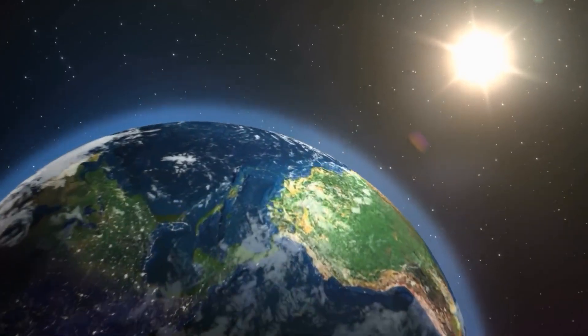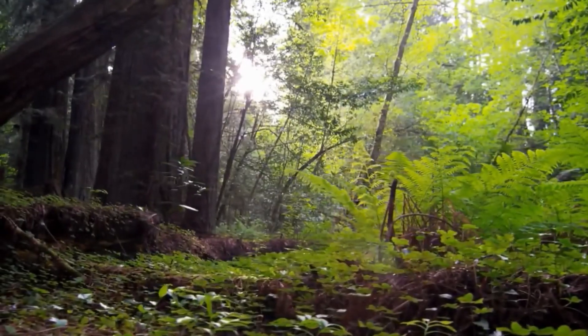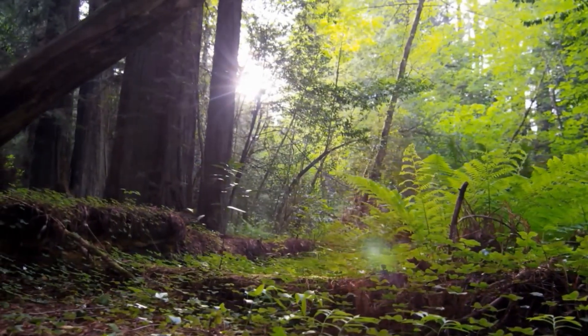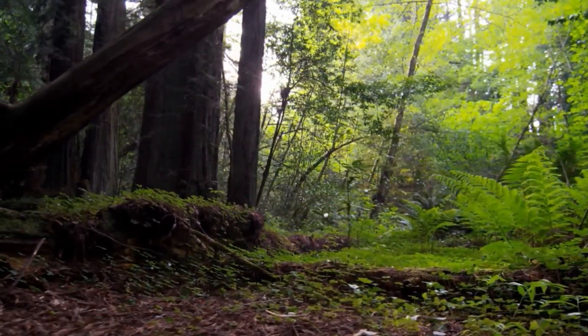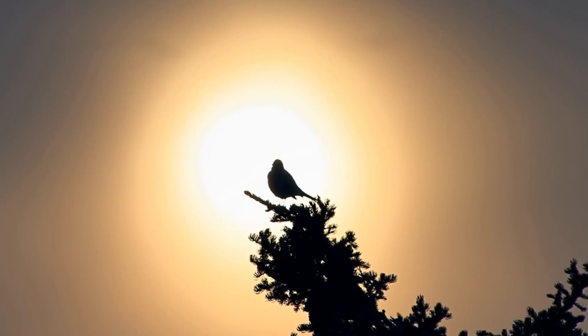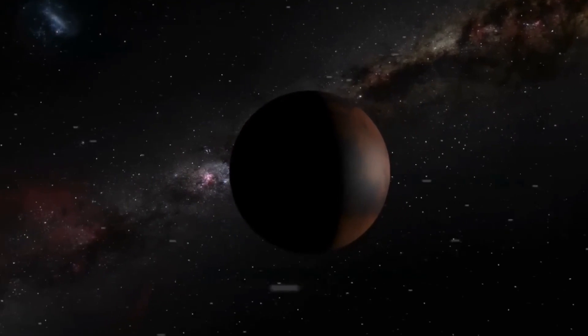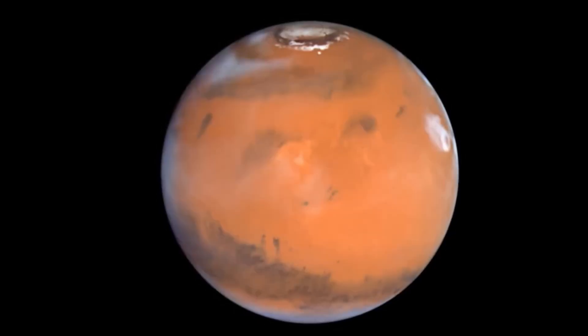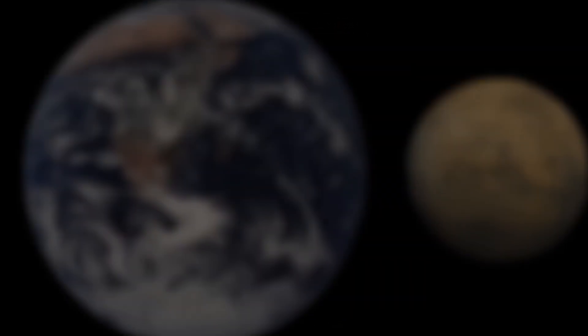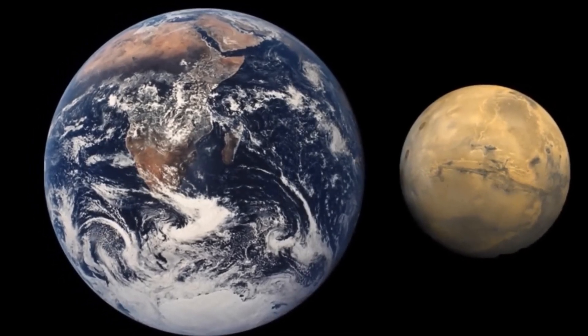Let's visit Mars, the fourth planet from the sun. Mars is known as the red planet because iron oxide — a material like rust — in the soil gives it a reddish color. Mars is smaller than Venus and the Earth, but larger than Mercury. It is cold and rocky, with a thin atmosphere made of carbon dioxide and oxygen. There is water ice on Mars. Scientists are very interested in Mars because they think that people could live there with the help of some equipment. Rockets and probes have already been sent there, and right now there are two special robots exploring the surface of Mars, sending information back to Earth.